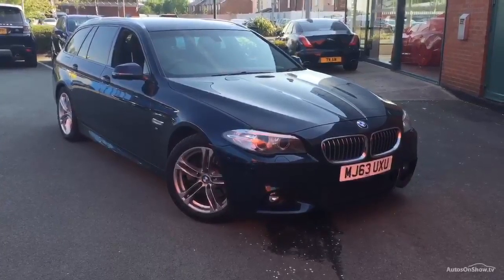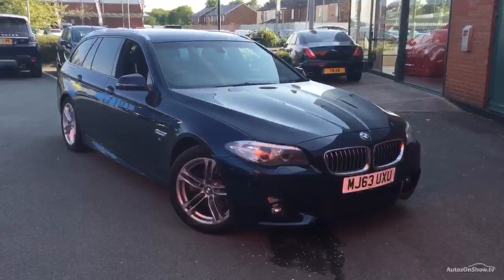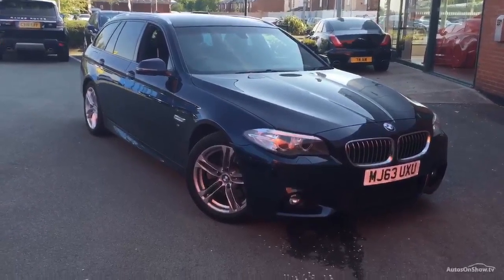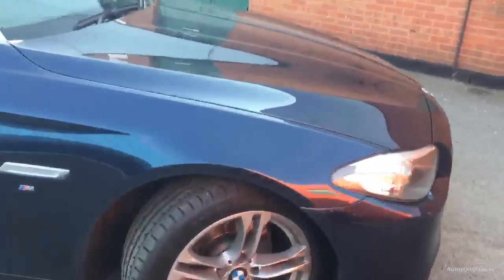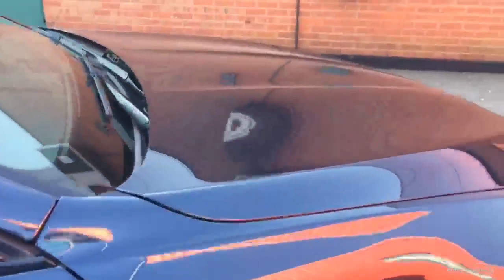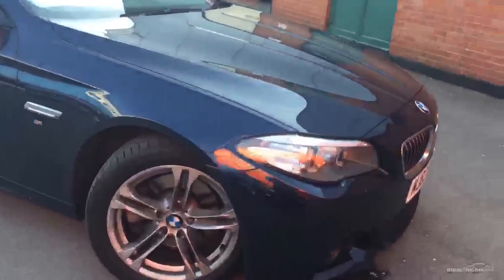The registration of this vehicle is MJ63 UXU. This is a one-owner car from brand new and has covered only 36,686 miles. It's had one BMW service, done in January 2015. It's finished in dark blue metallic on the outside with full black leather trim on the inside. It has a navigation system, front to rear parking sensors, privacy glass, and 18-inch alloy wheels. This is a very nice, clean, impeccably well looked after car.